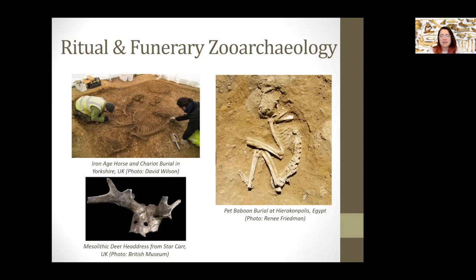Some of my favorite examples of ritual and funerary zooarchaeology: on the top left, an Iron Age horse and chariot burial from Yorkshire, where I currently live. On the right, a pet baboon burial from Hierakonpolis in Egypt — one of those exotic animals found in Egyptian contexts, really interesting in terms of the pet trade and status of animals. And at the bottom left, the Mesolithic headdress made of deer from Star Carr in the UK, which we'll touch on later.